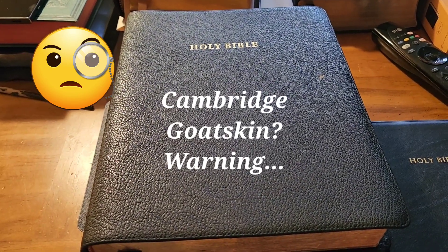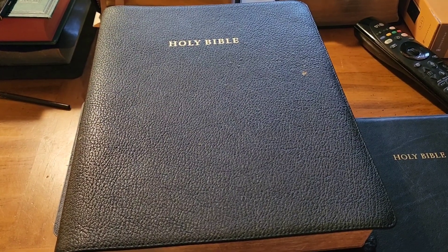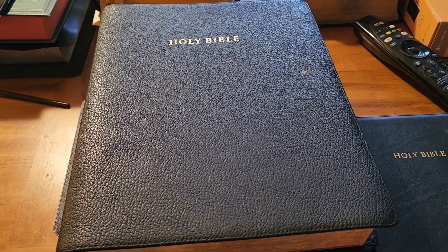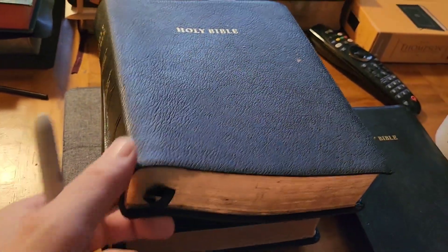Good morning, everyone. Pastor Brett here. Just a real quick tip on goatskin leather and specifically these Cambridge goatskin leather Bibles.